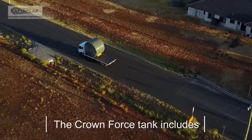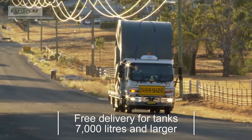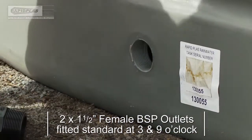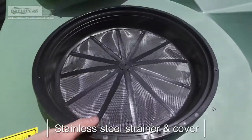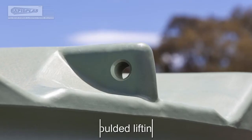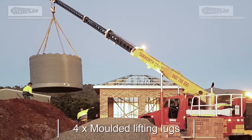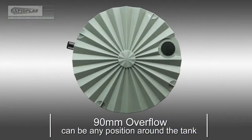The Crownforce Tank includes free delivery for tanks 7,000 litres and larger. Two 1.5-inch outlets fitted as standard at 3 and 9 o'clock. Mosquito-proof stainless steel inlet strainer and strainer cover to stop light coming into the tank, to help prevent algae growth. Four moulded lifting lugs for safe handling and moving into place. A 90mm overflow that can be fitted anywhere around the tank.